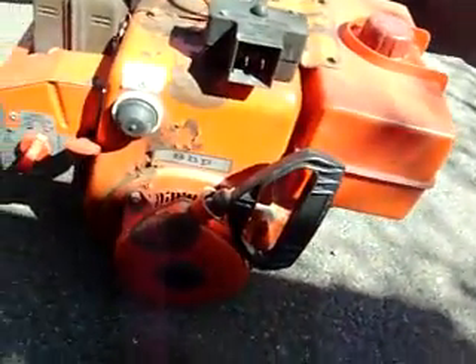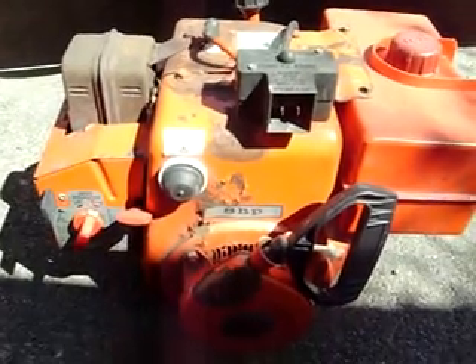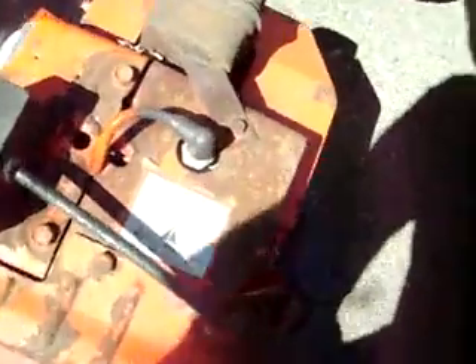What could they possibly be for? Well, that is our secret project here on this channel, and we should reveal it once the build actually starts.